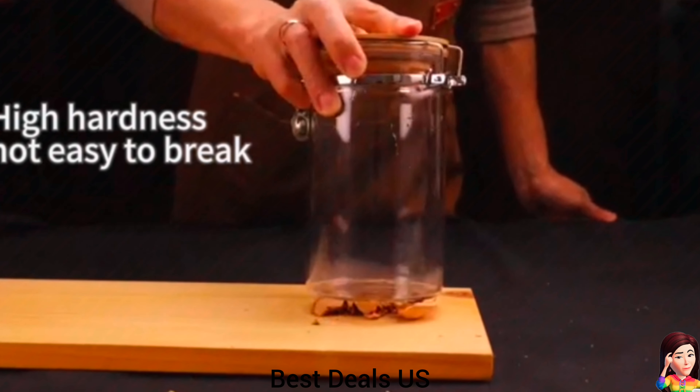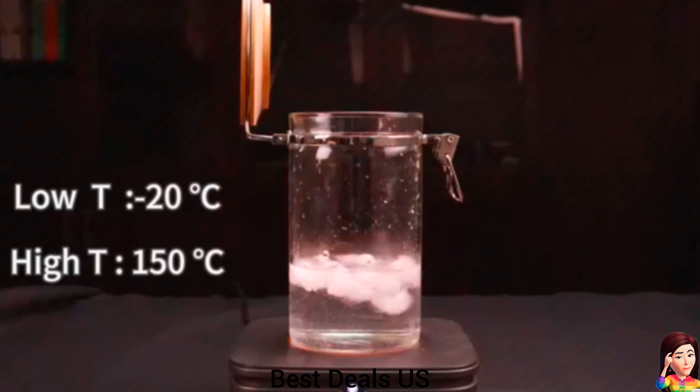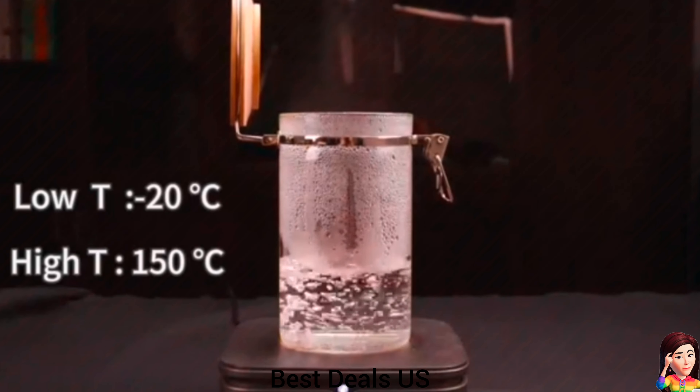3. Glass coffee canister. Made of high-quality borosilicate glass, which is lead-free. It comes with a metal spoon with wooden handle, a bamboo shelf, and a bamboo clamp. Product link is given in the third link.